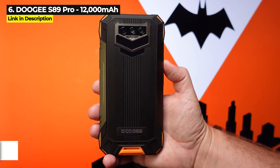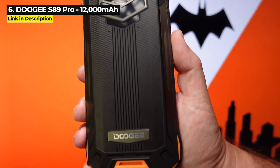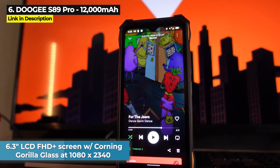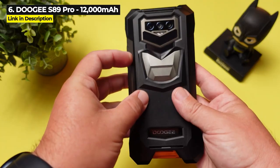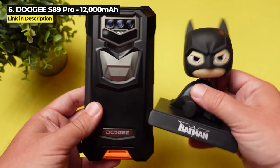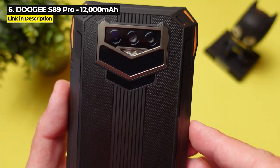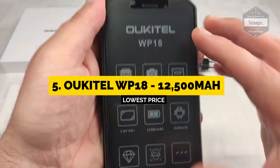This phone is one of three in this video rated military standard 810H for extra durability. It comes with a 6.3 inch LCD FHD Plus screen with Corning Gorilla Glass at 1080 by 2340 resolution and costs $360 from Doogee's website. If you're interested in a night vision phone, keep watching because there's another even better night vision phone coming up.